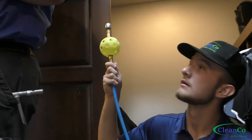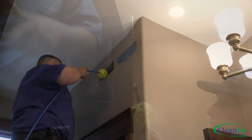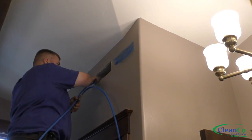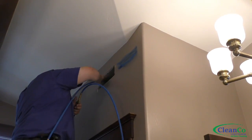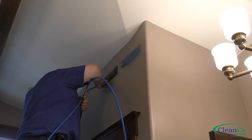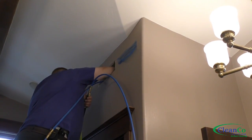Now we use a high-pressure air hose with a ball attachment. This is designed to prevent damage even in flexible air ducts. It's inserted all the way into the ductwork to stir up any debris so the vac truck can pull it from the system.